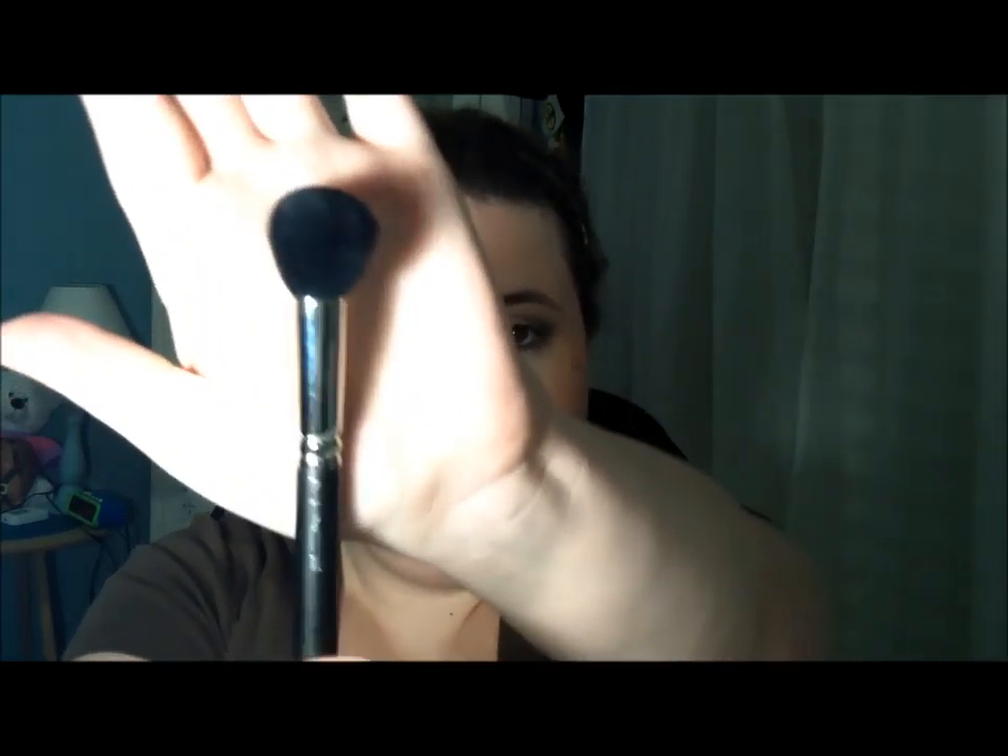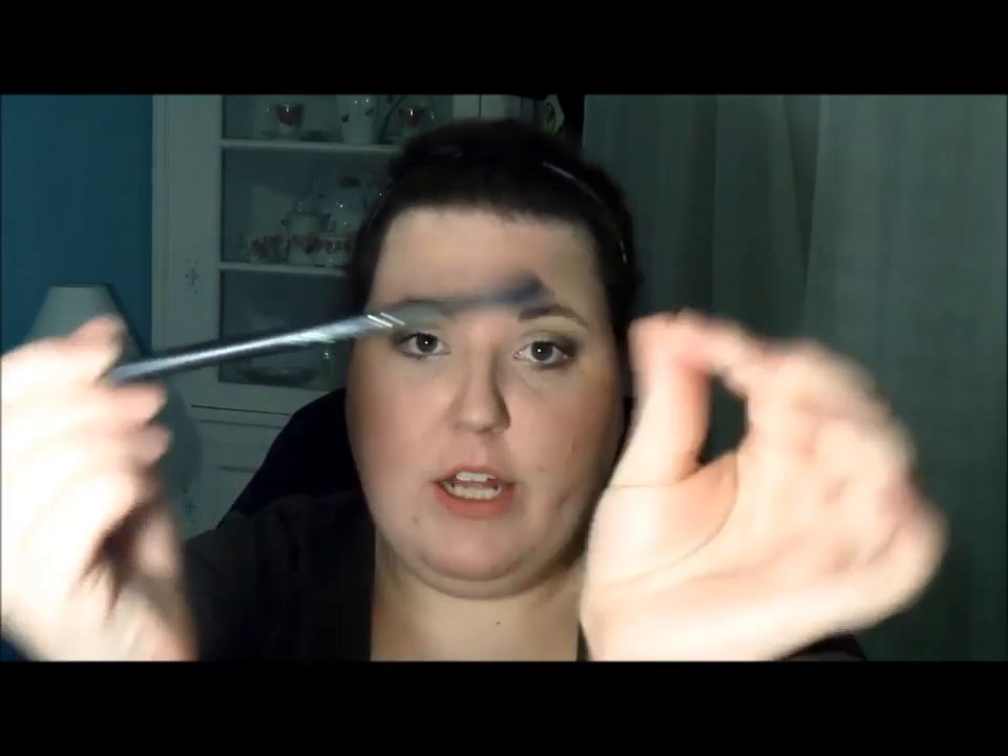Next is the MAC 109. I just love it for contouring and for applying highlight. And then the last brush is the MAC 224, the blending eye brush. It's perfect — just like it does the blending of eyeshadow perfectly. I haven't had a brush like this for so long. I just love it.